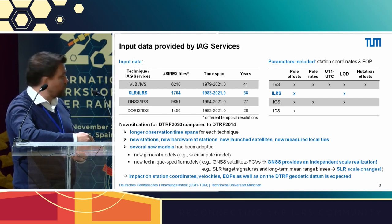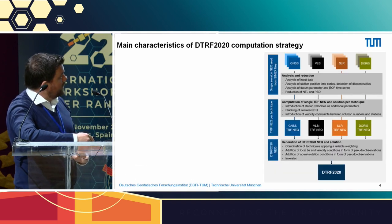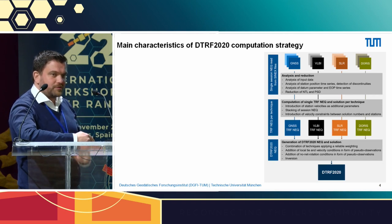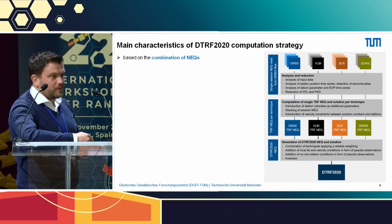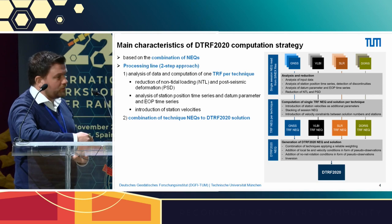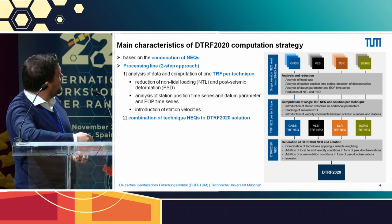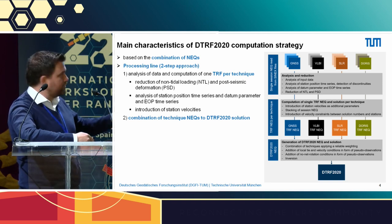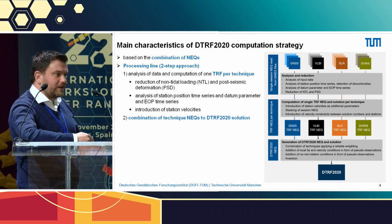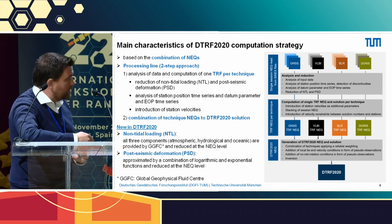On the right-hand side of the slide, you see the computation algorithm for how the DTRF is computed at our institute. The key take-home messages are: first, we do a combination of techniques at the normal equation level; second, the computation is split into a two-step approach. In the first step — an intra-technique combination — we analyze the data and compute one terrestrial reference frame solution per technique, so there is an ILS-only reference frame available. In the second inter-technique combination step, we combine the different techniques into the multi-technique DTRF 2020 terrestrial reference frame.